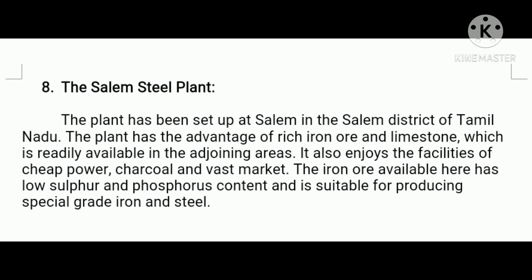Next, the Salem Steel Plant. The plant has been set up at Salem in the Salem district of Tamil Nadu. The plant has the advantage of rich iron ore and limestone readily available in the adjoining areas. It also enjoys the facilities of cheap power, charcoal, and a vast market. The iron ore available here has low sulfur and phosphorus content and is suitable for producing special grade iron and steel.